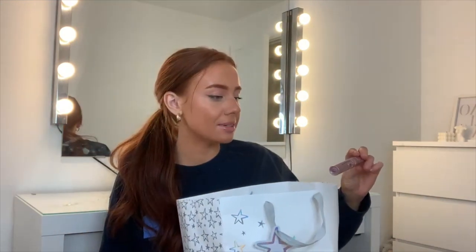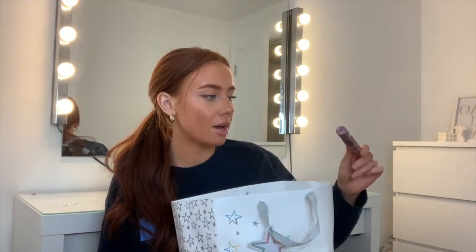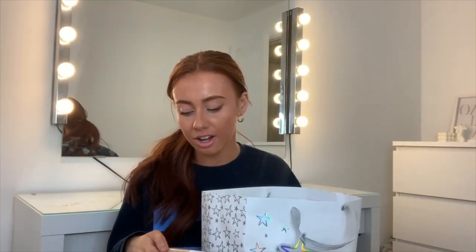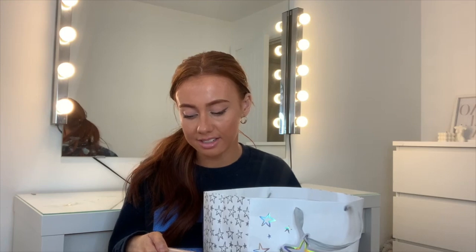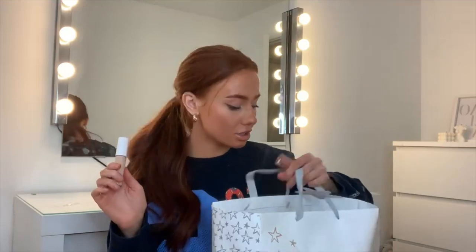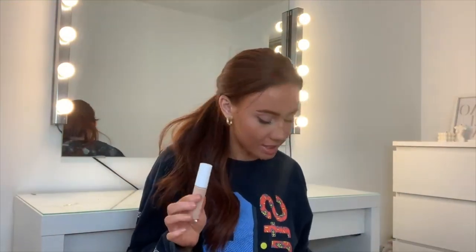I also got the Maybelline Sky High Mascara — it was viral on TikTok. I've used it a few times and I do like it, though I don't think I have the best lashes to judge mascara on. I also really recommend the e.l.f. Hydrating Camo Concealer in Satin Finish.